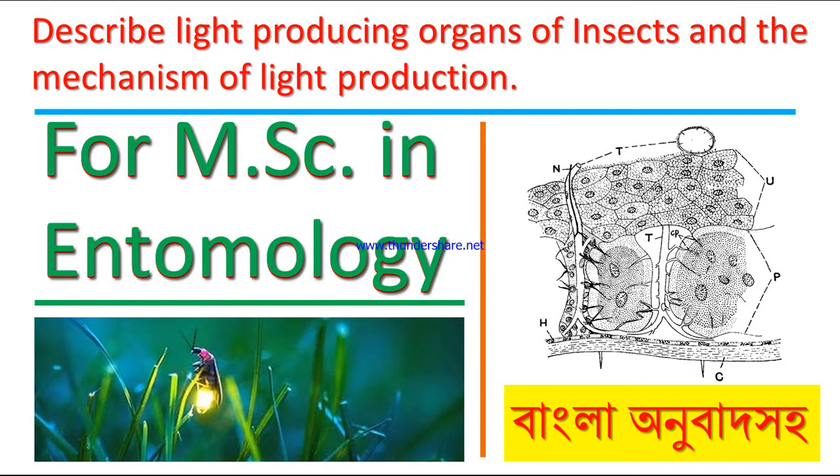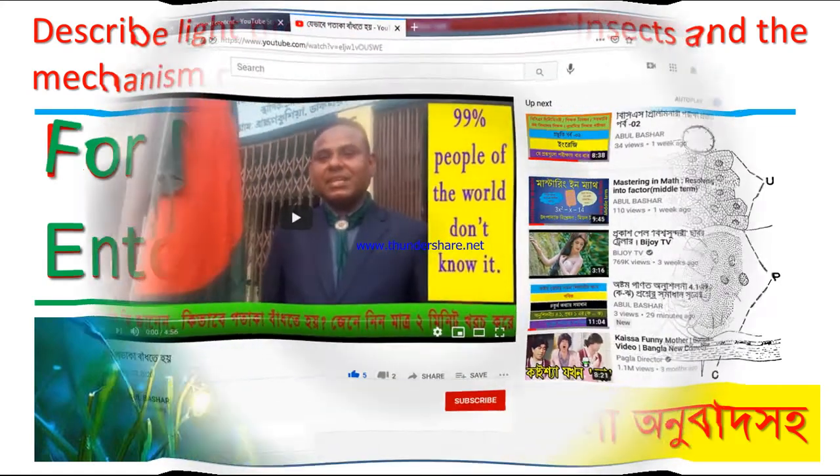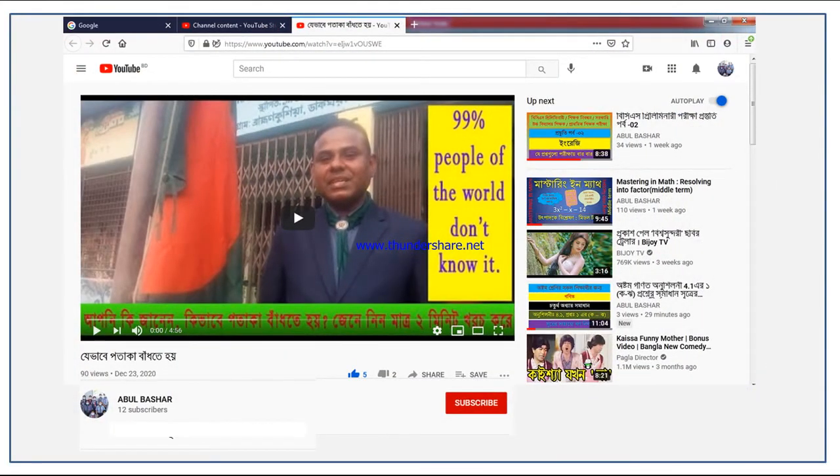Dear honorable viewers and all the students of MHC in Entomology, Assalamualaikum warahmatullah. Welcome to the discussion on the light production of insects. If you have already subscribed to my channel, thank you very much. If not, please subscribe now to get the notification of the next video. Click on the subscribe button below the video, then click on the bell icon, and select the option 'All'.